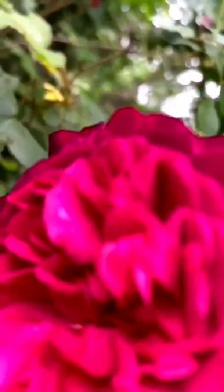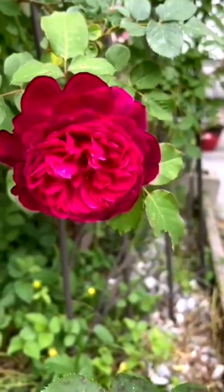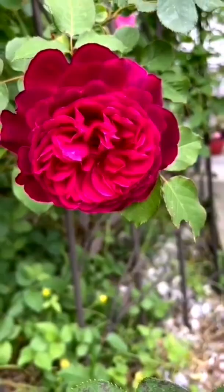This is a special rose. The fragrance is very, very heavenly. The biggest in size.